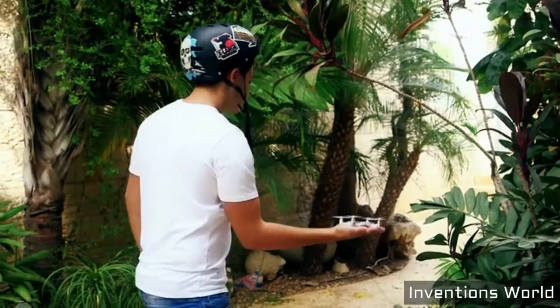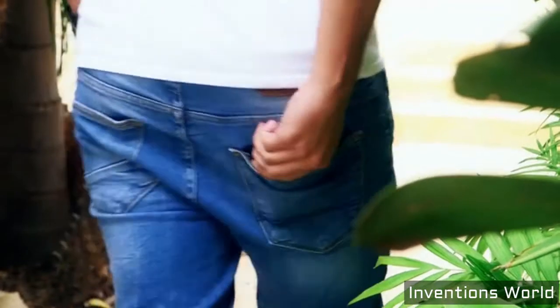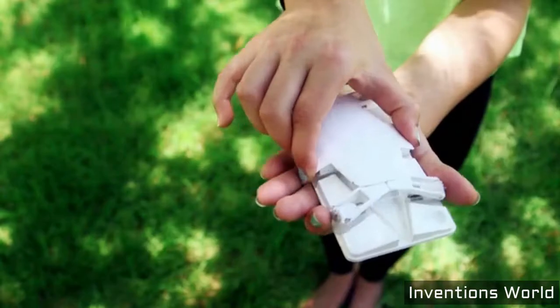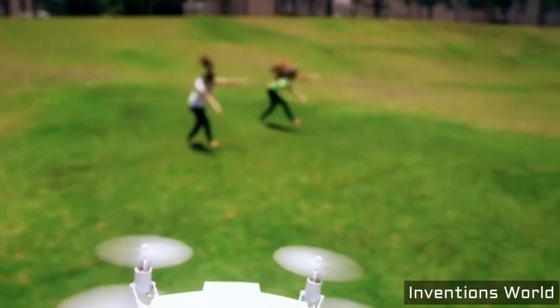Cellfly folds to a 9mm slim design thanks to the unique motor folding mechanism, so it can easily fit comfortably in your pocket. Cellfly is your point of view from a new exciting angle.